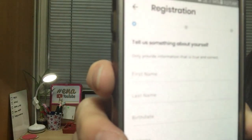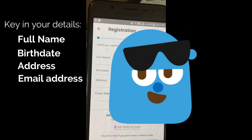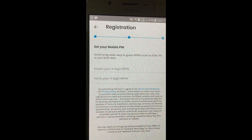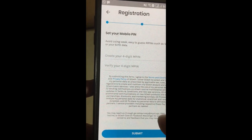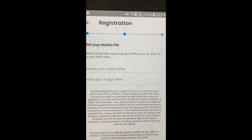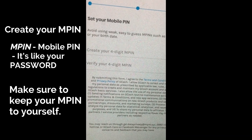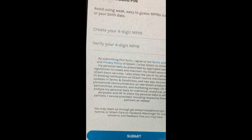Then you have to register with your details — your name. I'll try to put it on screen so you can see. Just key in your name and click submit. Once you've registered, you have to key in your MPIN, which is like your password. Just choose a four-digit MPIN, verify it, and then tap submit.